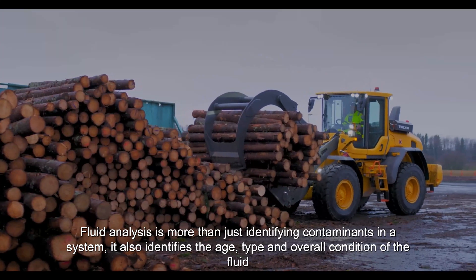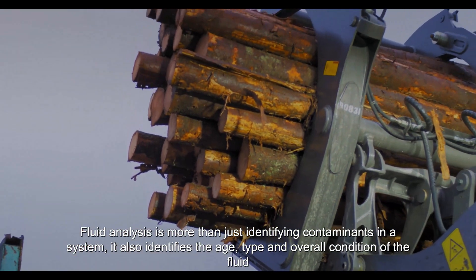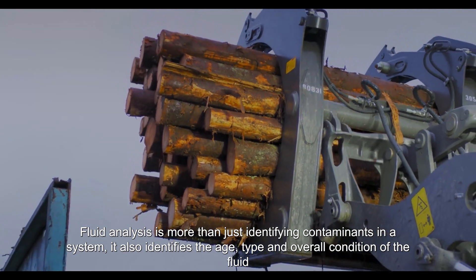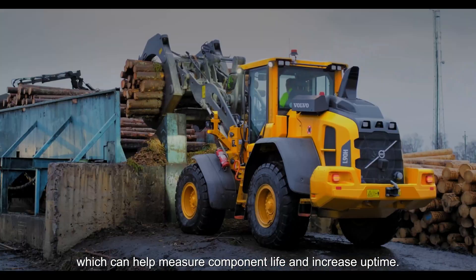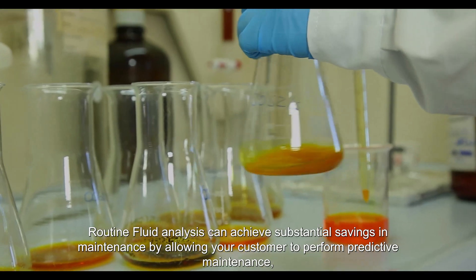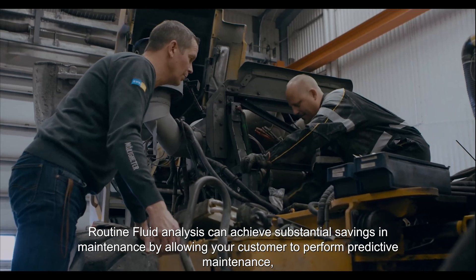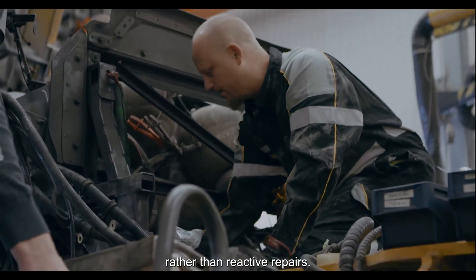Fluid analysis is more than just identifying contaminants in a system. It also identifies the age, type, and overall condition of the fluid, which can help measure component life and increase uptime. Routine fluid analysis can achieve substantial savings in maintenance by allowing your customer to perform predictive maintenance rather than reactive repairs.